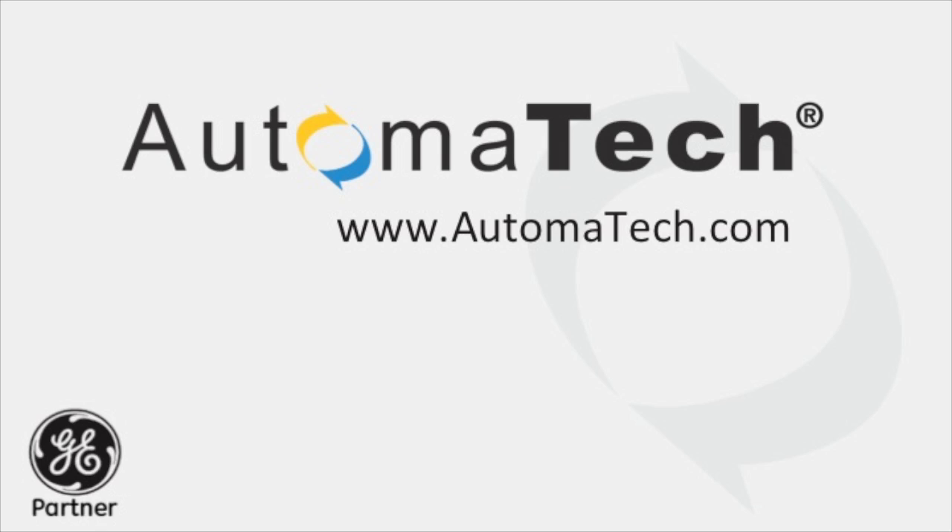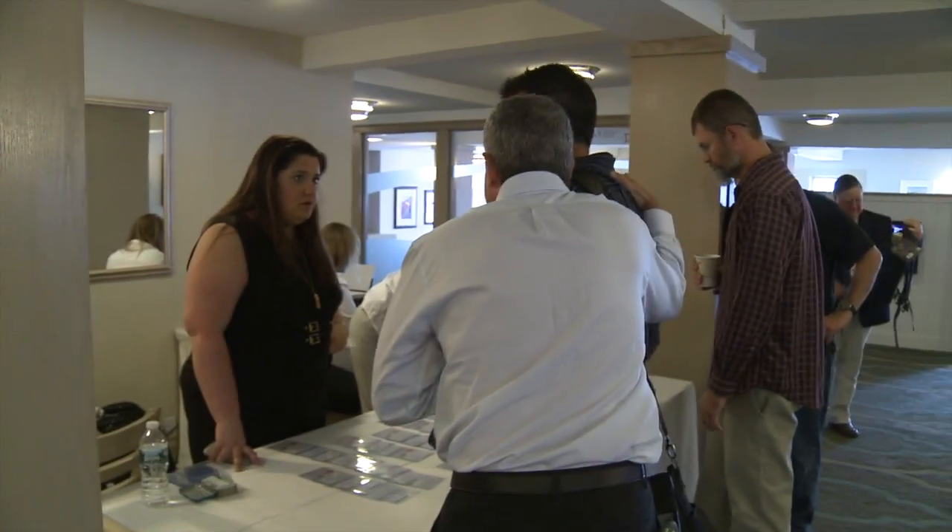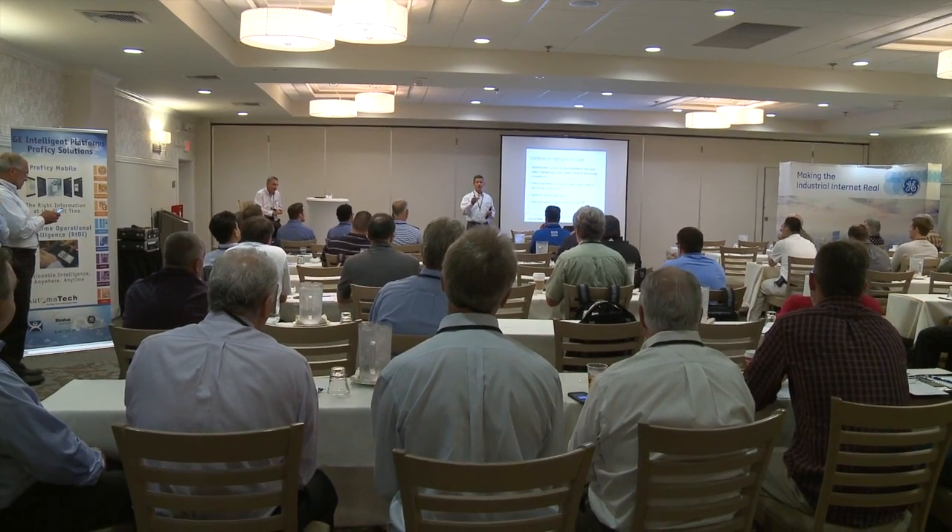Automatec helps me in my current position with projects that I need to get done. They're very high on customer service. The pressure is unbelievable and just their expertise really helps me out immensely. There are projects that I just can't handle myself, so I have to call on experts to help me out, and Automatec fills that role perfectly.